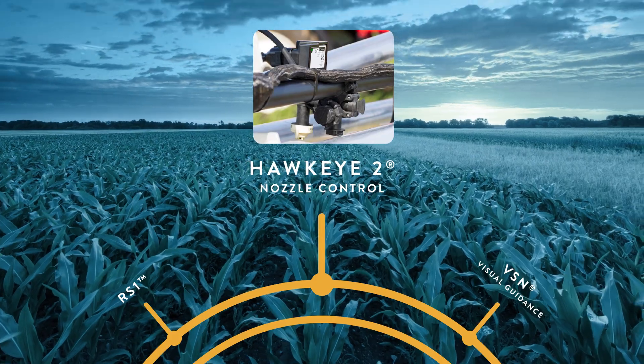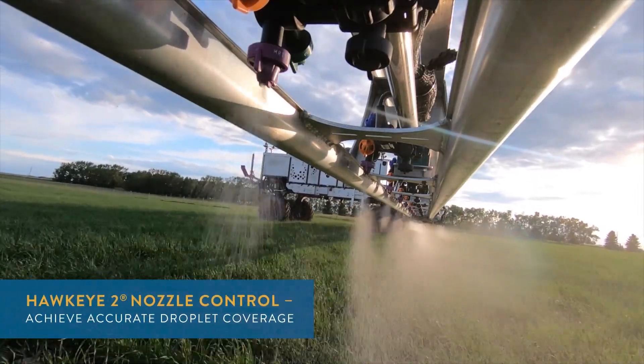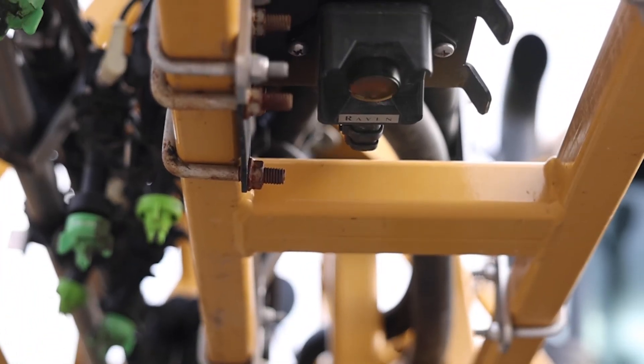With the Hawkeye 2 nozzle control system, you can achieve accurate droplet coverage, optimizing input costs. With Hawkeye 2, I've noticed a lot more consistent drop size and less chance of drift. We've got individual nozzle control now, so on some of my rougher ground in the south part of my territory, where you've got a lot of overlap, we're saving chemical, plus you get less chance of crop damage from doubling up your chemical.